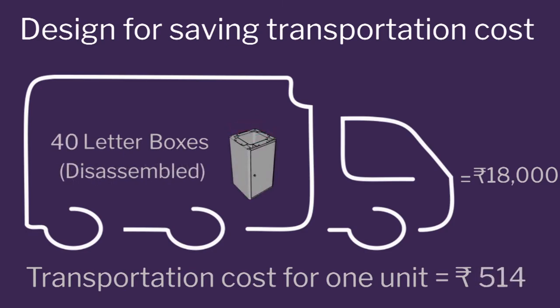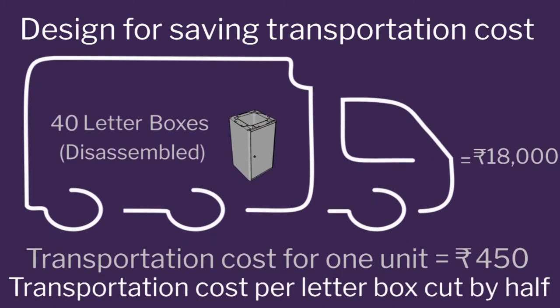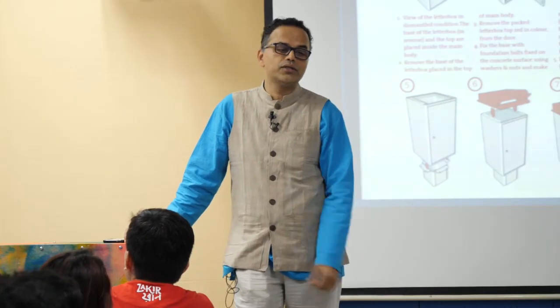There is a tremendous amount of advantage in transportation cost — half the volume. We never realized that packaging is a big cost in design. Look at how we are getting into manufacturing, production, and packaging in a very, very close way.